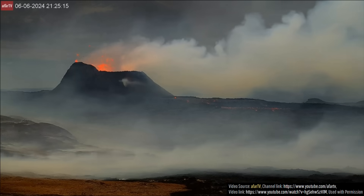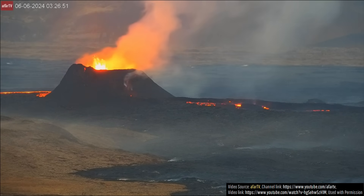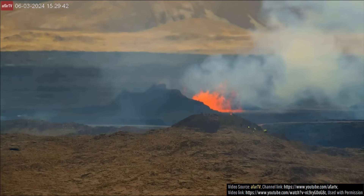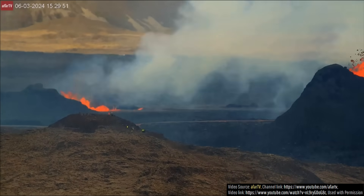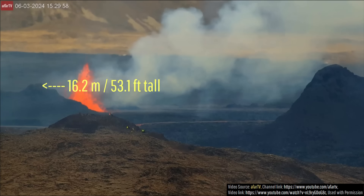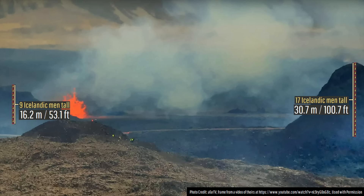It is now day 10 of Iceland's newest eruption of the Reykjanes volcano, and a lot has changed in the past week. It can be difficult to understand the sheer size of the spatter cones which have formed around the dominant vents. When select scientists with permission got close to the volcano to take samples for analysis, we were all able to see how truly large these vents had become. The vent on the left has grown to around 16.2 meters tall, while the taller vent on the right has grown to at least 30.7 meters or 100.7 feet tall — a fact made easier to visualize once a person is overlaid in frame multiple times on the vents.